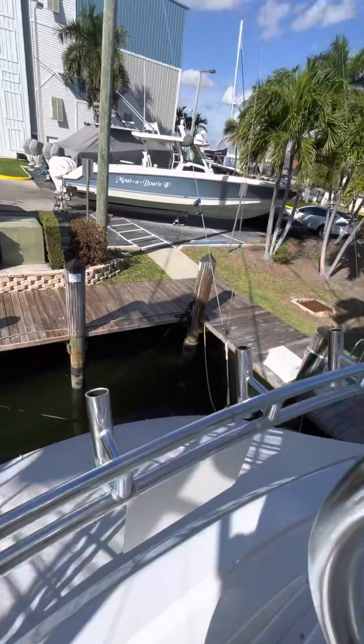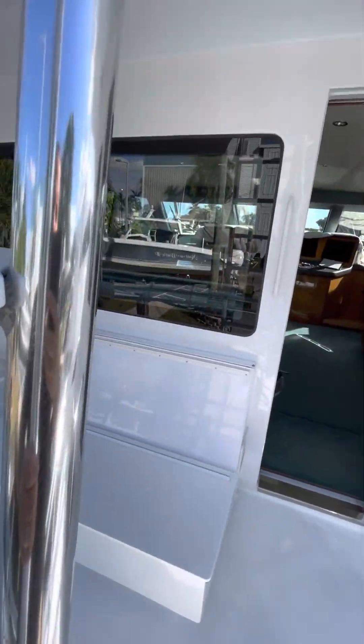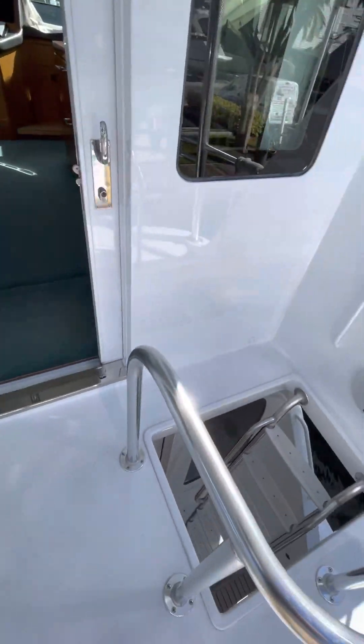This is your tower ladder. The aluminum's in great shape.